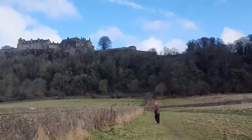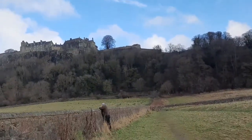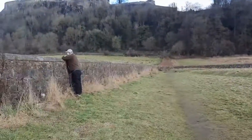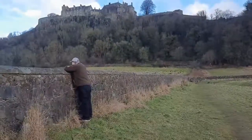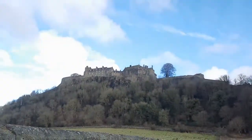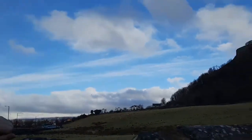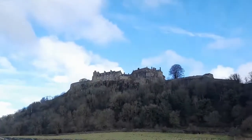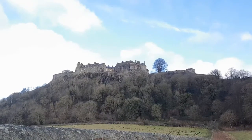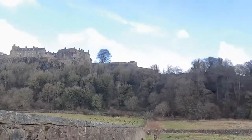There you go — oh my god, where is it? Eagle! Is that the eagle? Yeah, it's an eagle. I can't see it — well, I can see it. It's a bird of prey. So that's the castle, guys.